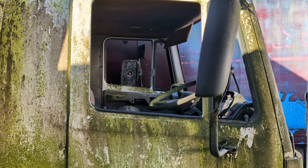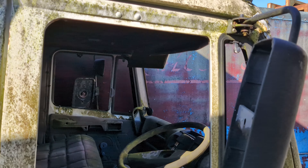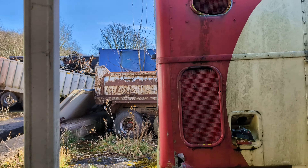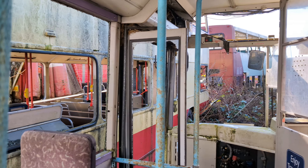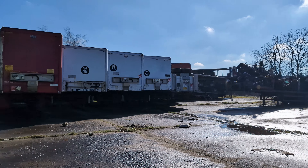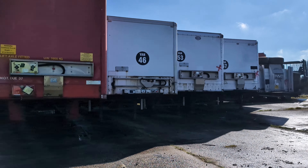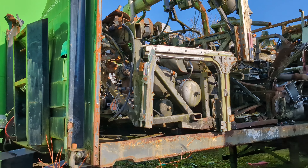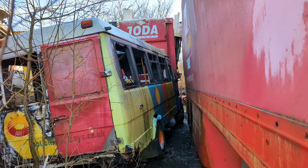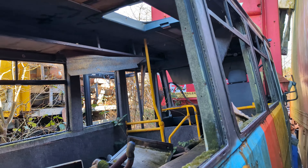Oh my god, look at the stairs. That's it, that cab on that. Let's have a look in this one — alright, let's do it.